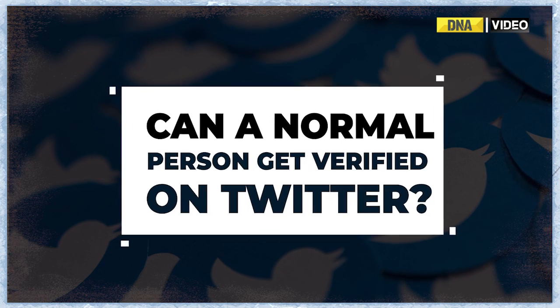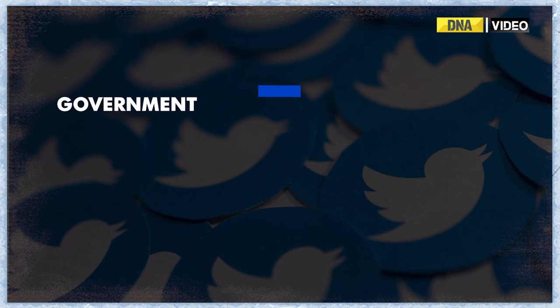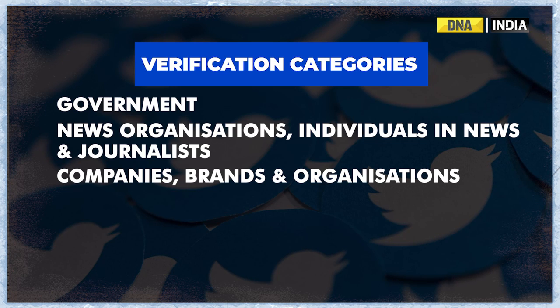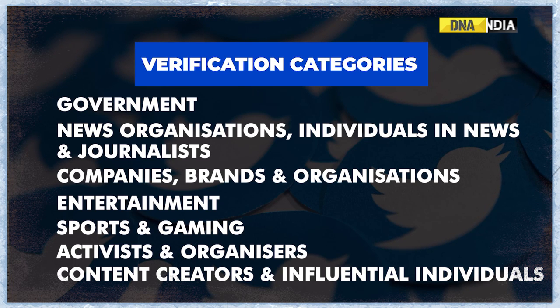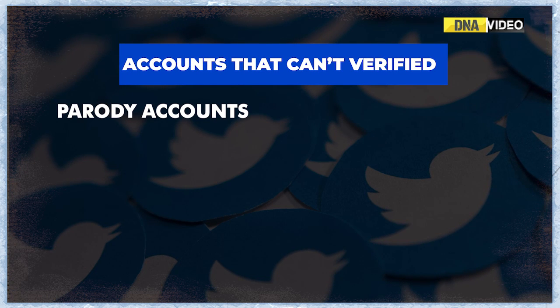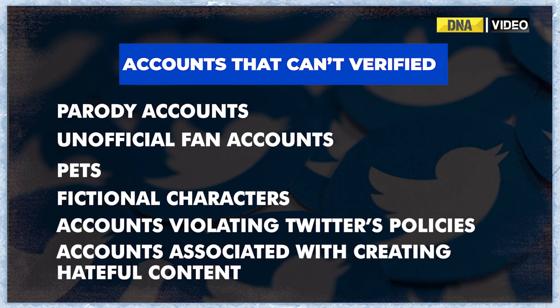Can a normal person get verified on Twitter? Anyone can apply for verification, but you'll only be considered if you fit into one of the following categories: government, news organizations, individuals in news and journalists, companies, brands and organizations, entertainment, sports and gaming, activists and organizers, content creators, and influential individuals. Even so, there's no guarantee you'll get the blue tick. There are also account types that cannot be verified, including parody accounts, unofficial fan accounts, pets, fictional characters, accounts that have violated Twitter's policies, and accounts associated with creating hateful content.